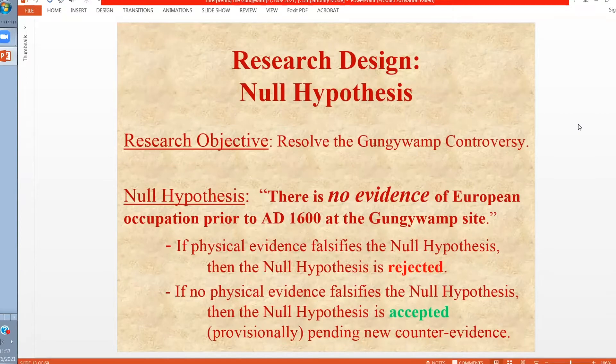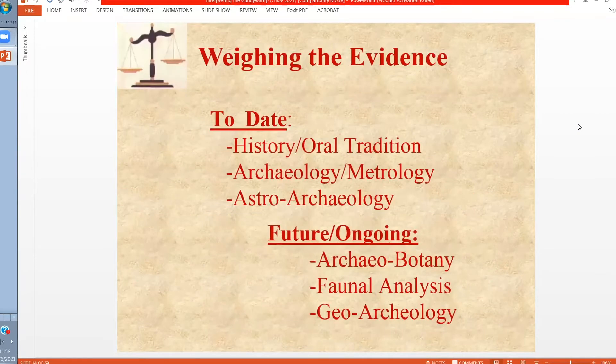So let's see how we might approach that. To date, we've looked at historical records and indigenous oral traditions. We've looked at archaeology and the metrology. We've looked at the astroarchaeology, meaning the alignment of windows, doorways, and reflective pieces. And in the future, we'll be looking at archaeobotany analysis and ongoing geoarchaeology for dating.